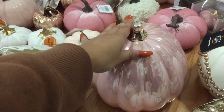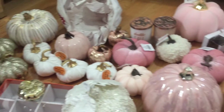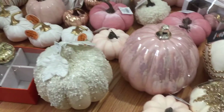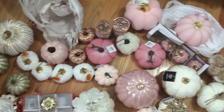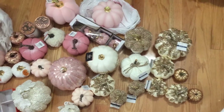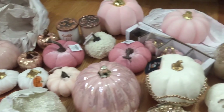So yeah, that was everything as far as glam pumpkins — pink ones, gold ones, and white ones. Thank you guys so much for watching, and if you sat through this whole thing, thank you! Please subscribe and like this video because I will be coming out with more videos for the holidays — more decor coming, so stay tuned.